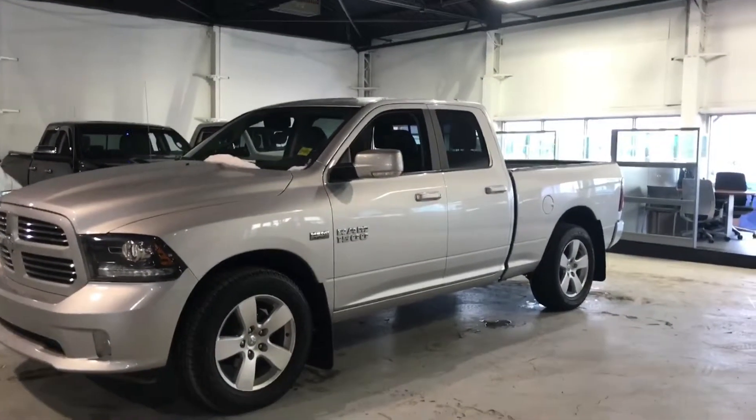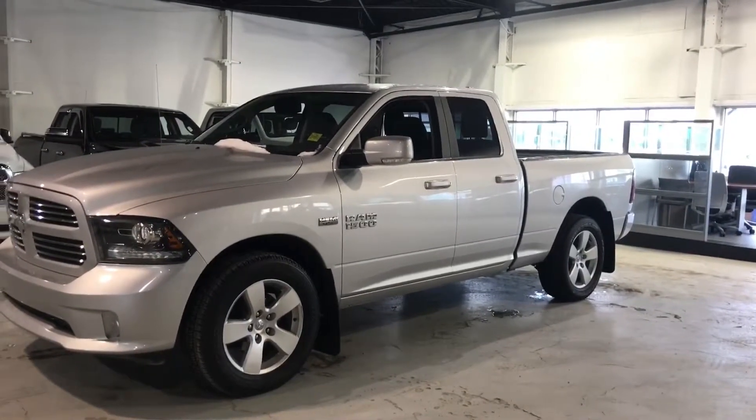The body's in immaculate condition — no dings, dents, scratches — and it's got brand new tires on it.